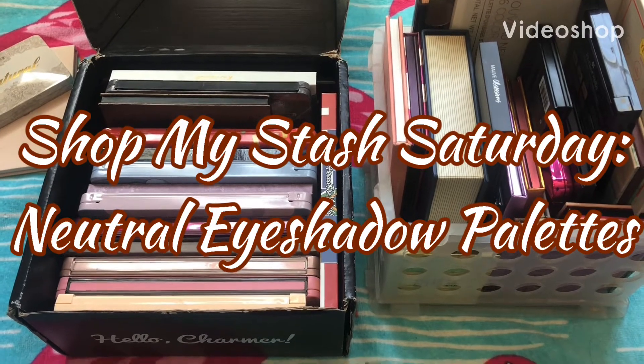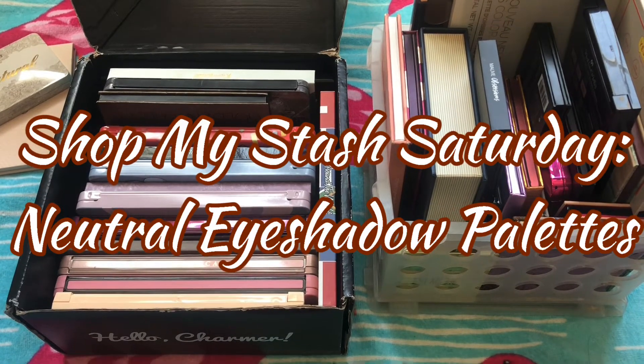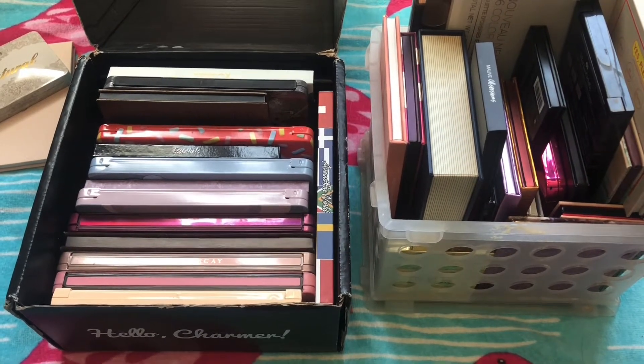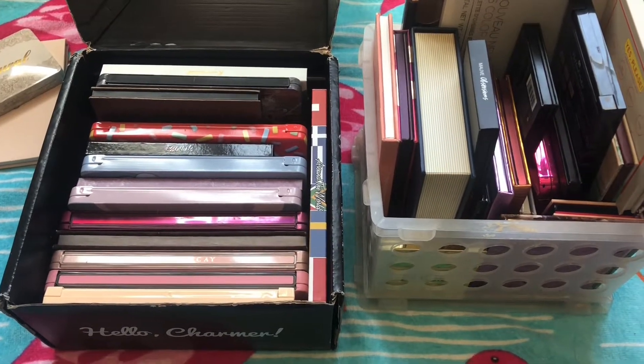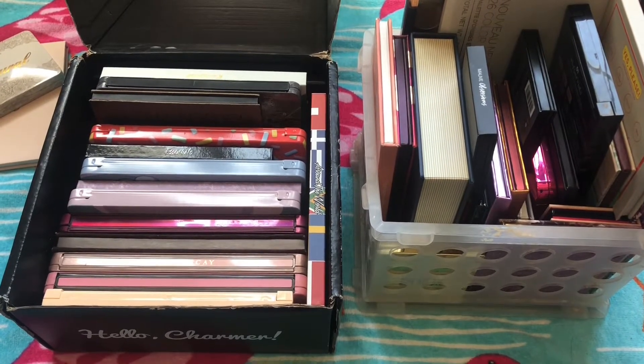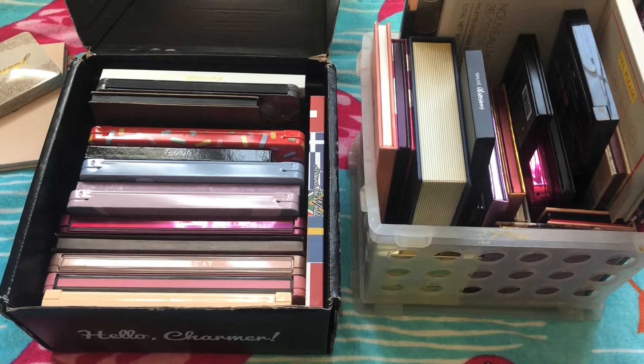Hello friends, welcome to my channel, it's Becca here. Thank you so much for watching. I hope I'm finding you healthy and safe and in good spirits and ready to shop my stash with me today. I wanted to go ahead and kind of shop my stash looking for my favorite neutral palettes. If that sounds fun to you, just keep on watching.